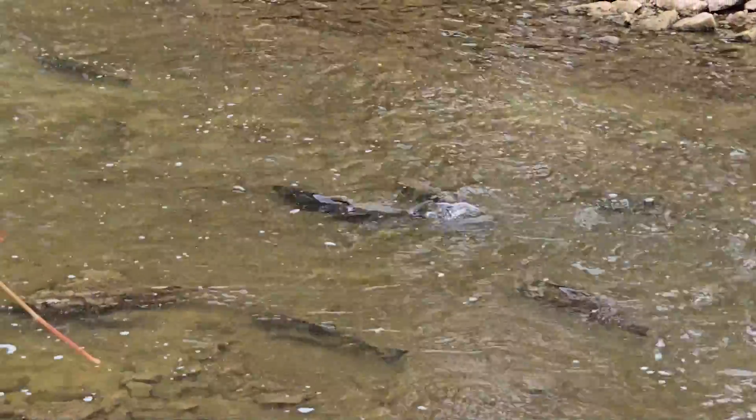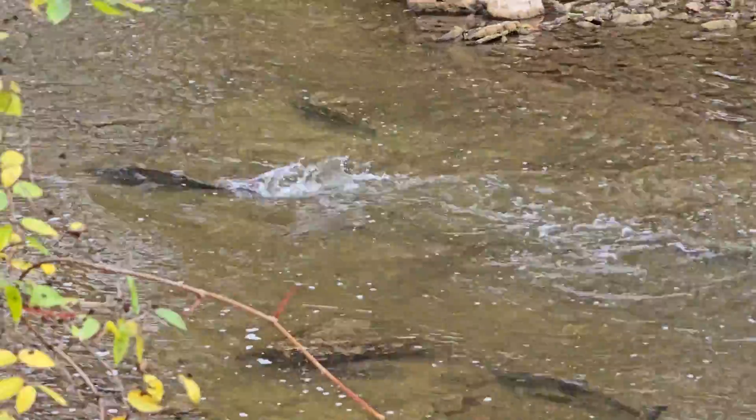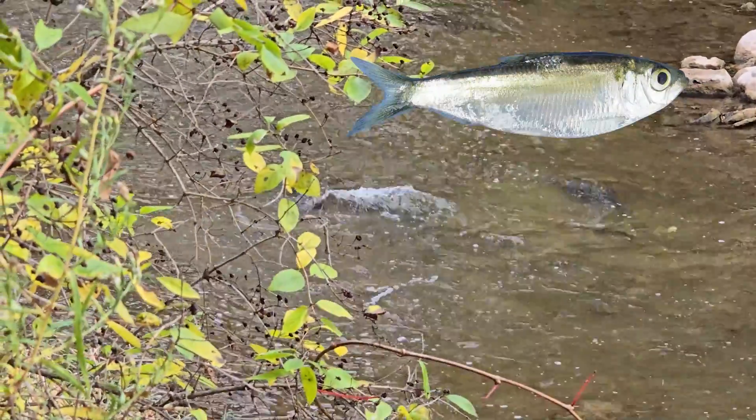In the 1960s, both coho and chinook salmon were introduced into the Great Lakes in an attempt to control the invasion of a small fish called the alewife.